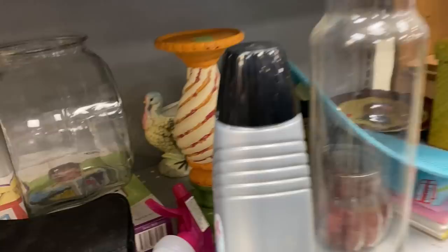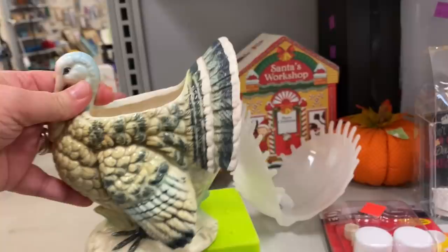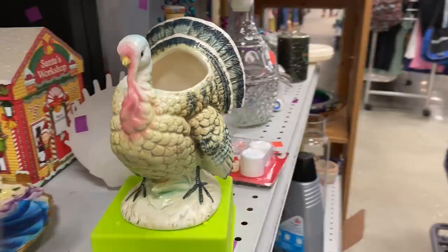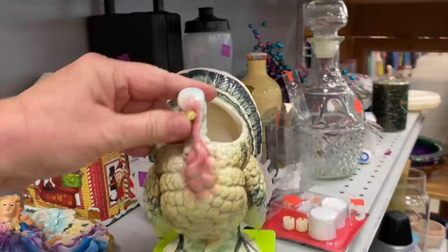Way in the back of the shelf I found this vintage turkey planter. I already have one of these and they make a beautiful fall display. This one is Napco Ware, made in Japan, and can possibly sell for up to $20 on eBay. I wish I had checked out that decanter on the right — it looked very lovely.